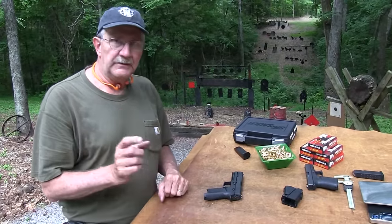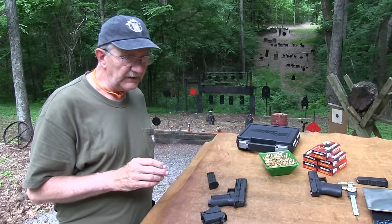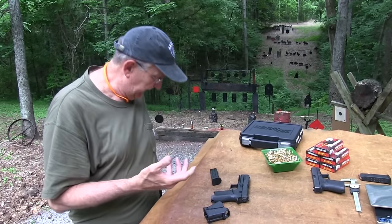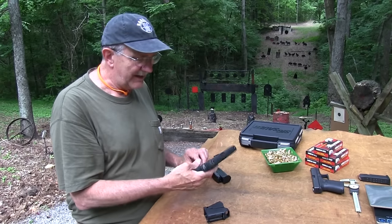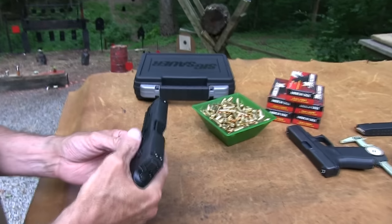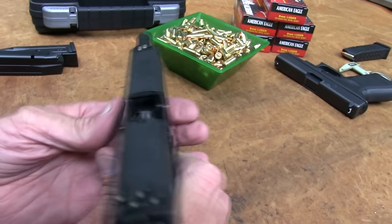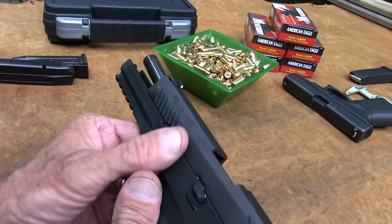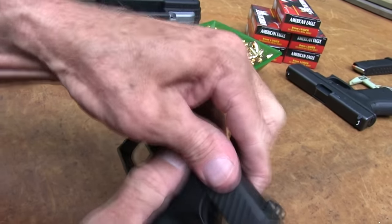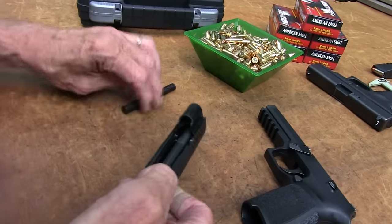This gun is similar, in a way, to the SIG 250 in that it's modular and the chassis comes out. It's very simple to field strip — I'll show you. Before it gets too hot, because shooting fast like that gets them warmed up. To break it down, of course we're empty — pull down the take-down lever like that. Pretty simple to take apart.